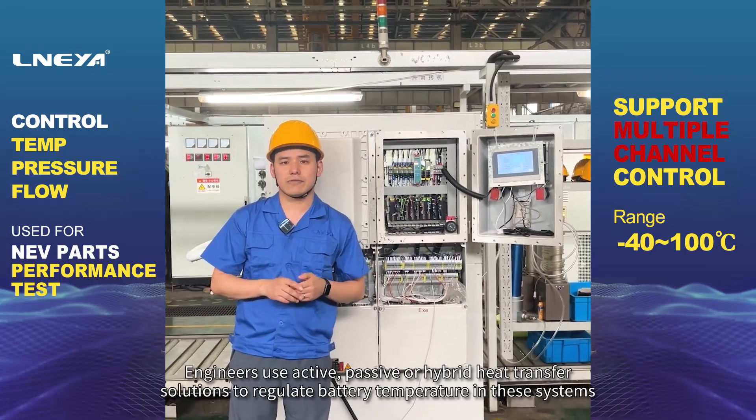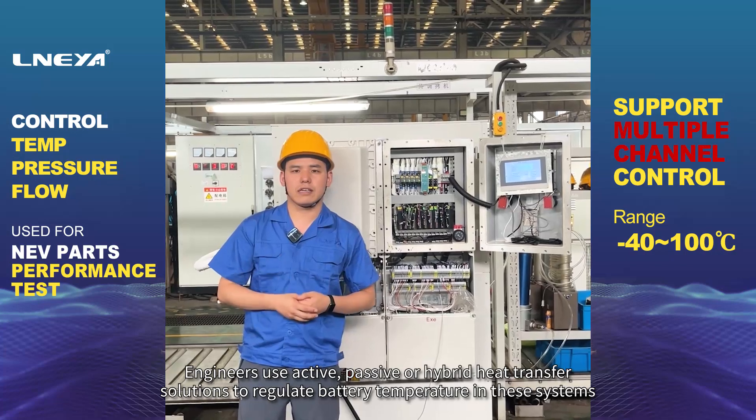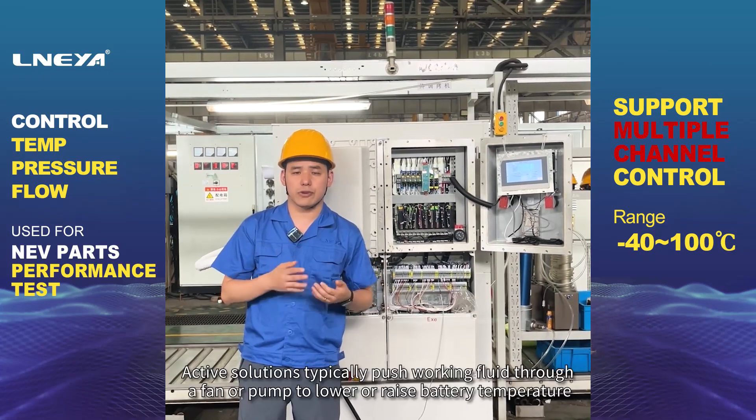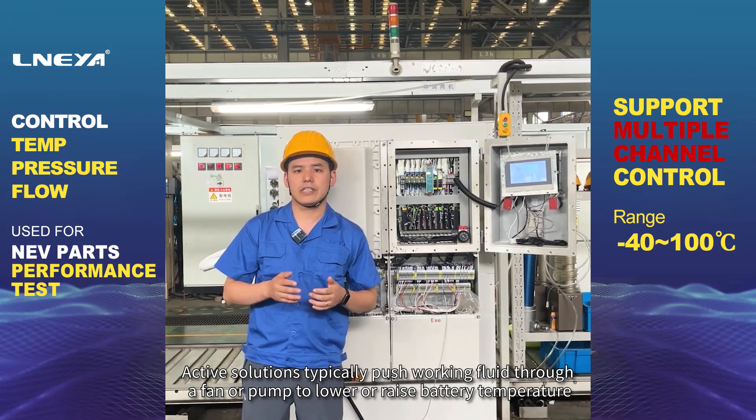Engineers use active, passive, or hybrid heat transfer solutions to regulate battery temperature in these systems. Active solutions typically push working fluid through a fan or pump to lower or raise battery temperature.